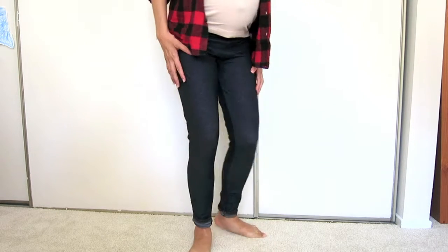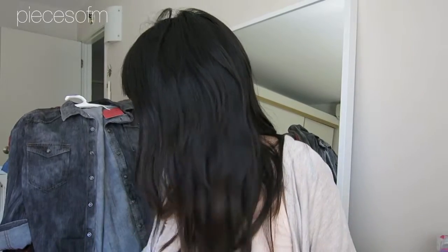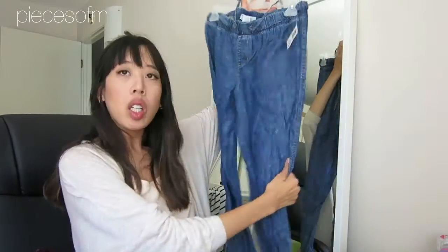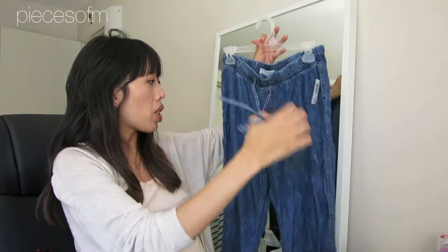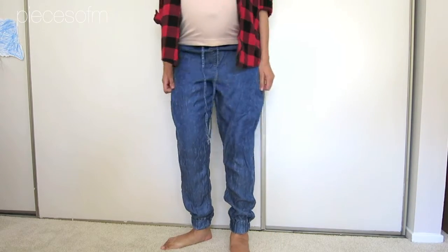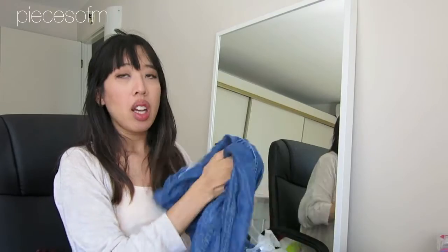I also got a pair of fake-denim leggings at Walmart for $3.78 — the price was right, though I'll have to be careful about fading since it's dark denim-style fabric. And I got another pair from Walmart — kind of like fake denim cloth pants, cuffed at the bottom with a drawstring elastic waistband. I thought these were really cute and comfortable. These are by No Boundaries and were $13.88 — not the cheapest but not crazy expensive.